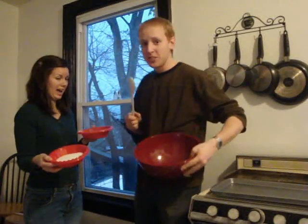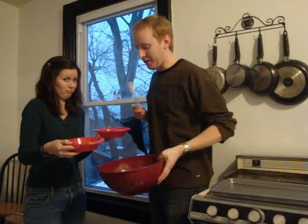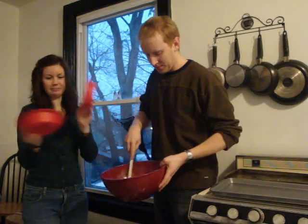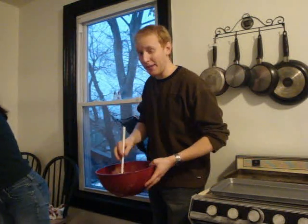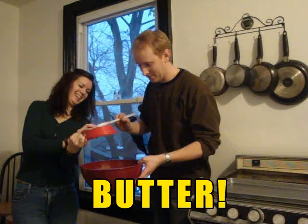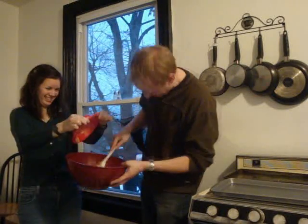Alright, first we're going to mix together the sugars and the butters — the butter and the peanut butter. Pour it on in. Now we're going to put in the butter. Everyone loves butter. And the peanut butter. There we go.